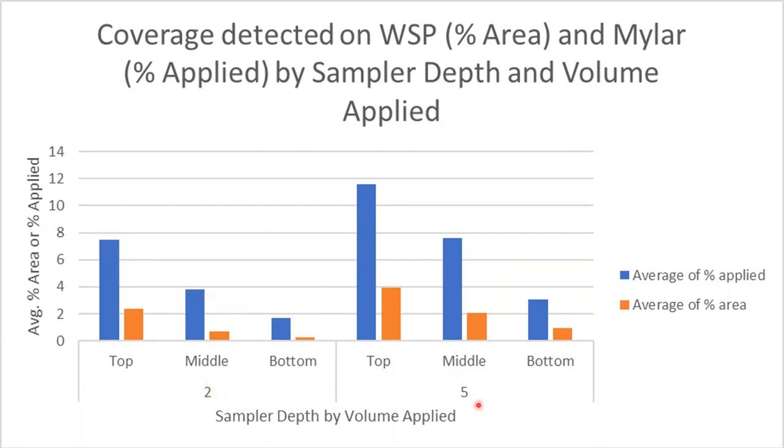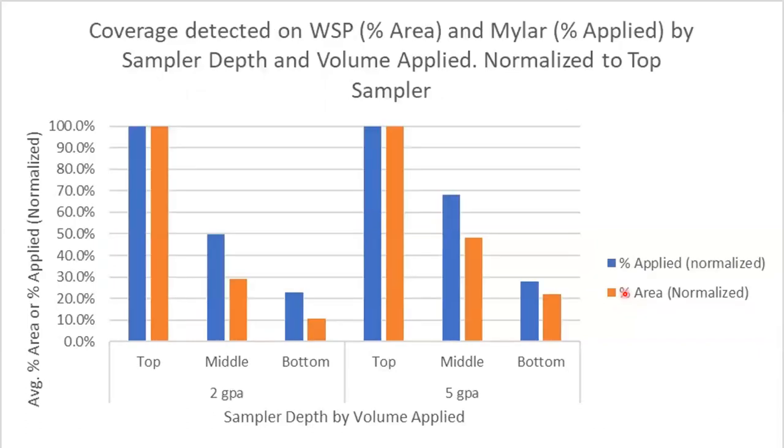If we index everything to the top collector — assuming the top facing-up position is the best you'll ever do at 100% — both collectors move in lockstep regardless of volume. So if you want to confirm coverage using water-sensitive paper, it's a pretty good option. Residue may be technically superior, but given the cost and effort, it's nice to have both options available.